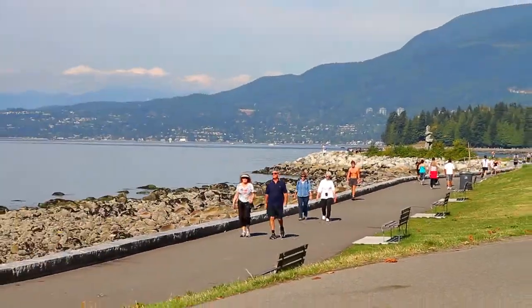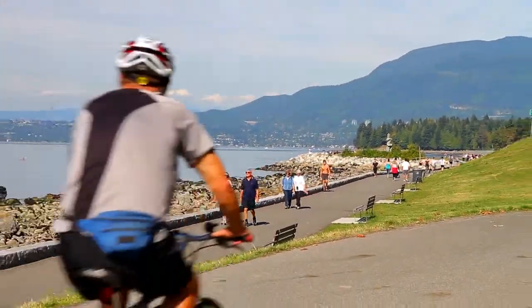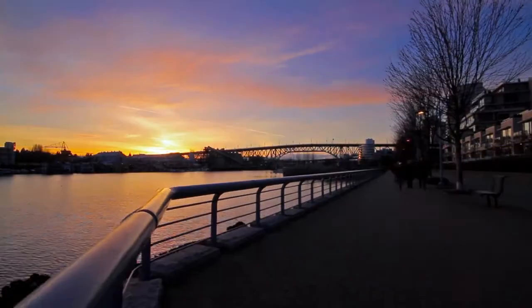Take a day at the waterfront walking trails at Sunset Beach. From here, you can walk and jog the seawall all the way to False Creek and Stanley Park.